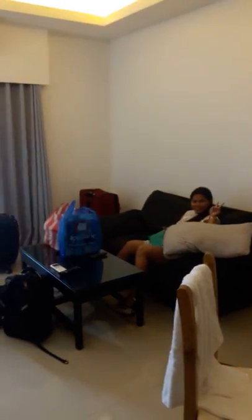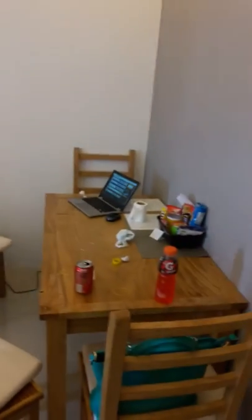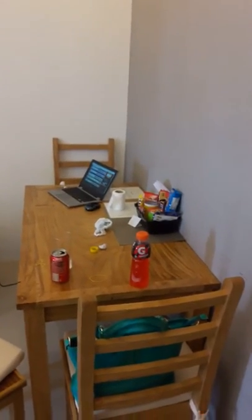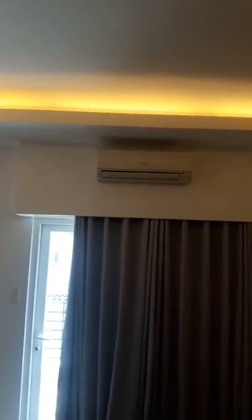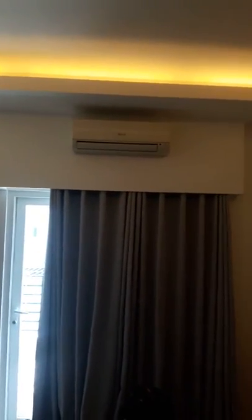That's the bathroom, and then this is the living room over here — my girlfriend is just hanging out. Here's the desk, well, a dining table for you and your partner to eat at. You can watch TV while you eat. And there's another air conditioner — there are actually two air conditioners: one in the living room and one in the bedroom.